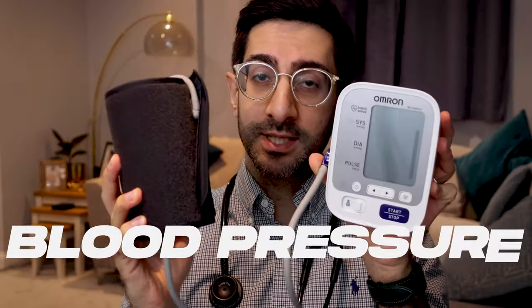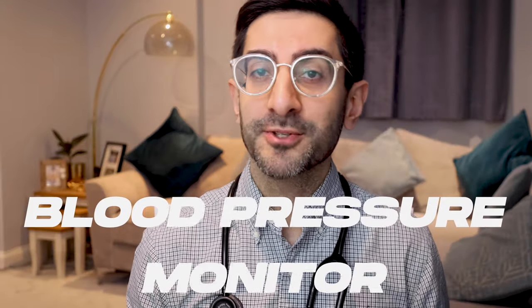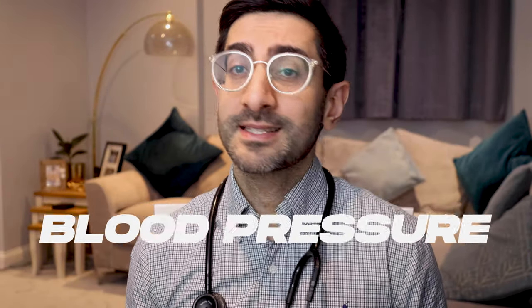Next up, we have the blood pressure monitor, and I think this is pretty self-explanatory. Honestly, I think this is something that most people should get once you reach a certain age, because the difficult thing with detecting a raised blood pressure is that people usually don't have any symptoms. So by checking yourself every so often, you can hopefully stay on top of it.